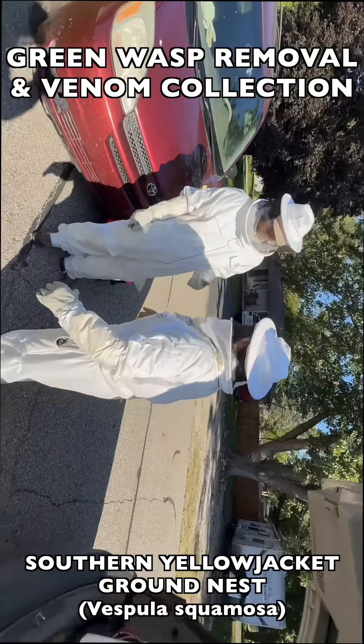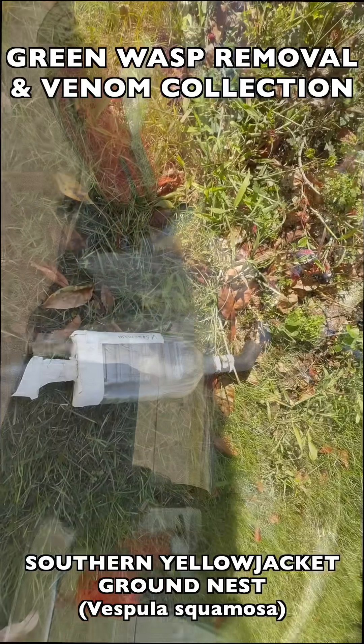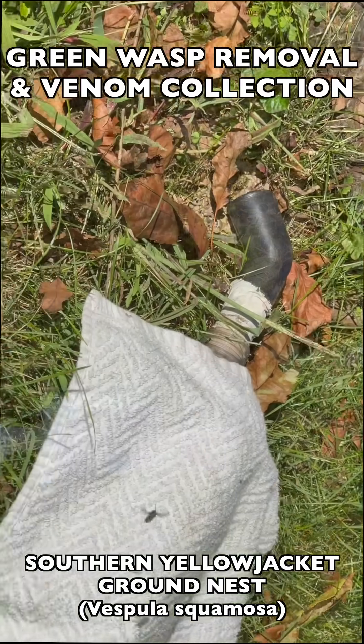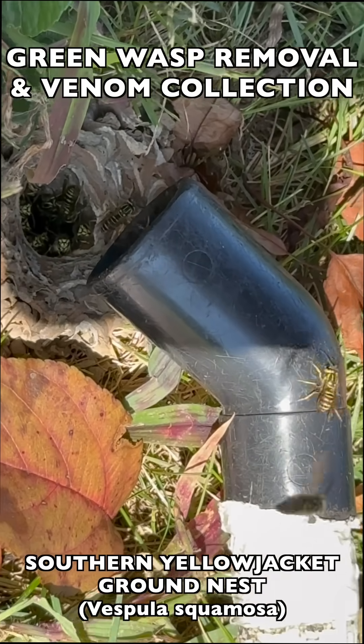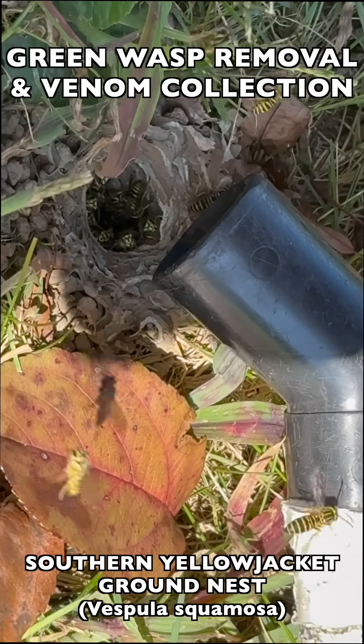The team is also trained to check each other's seams and veils on the suits and zippers, just to make sure there's nowhere a wasp can get into the suit to harm the operator. We begin collecting all of the adult wasps that are going out to forage or coming out to attack.